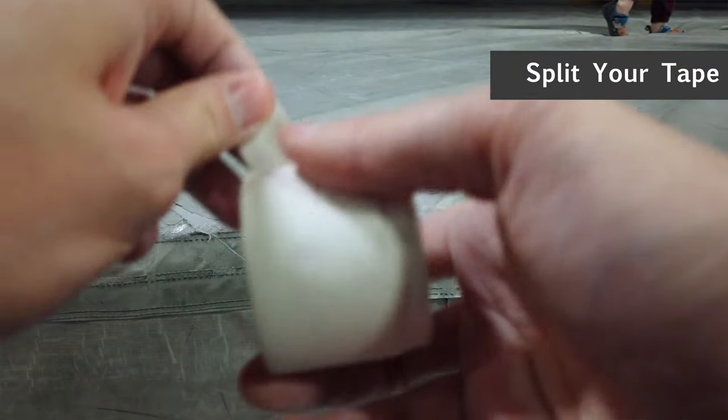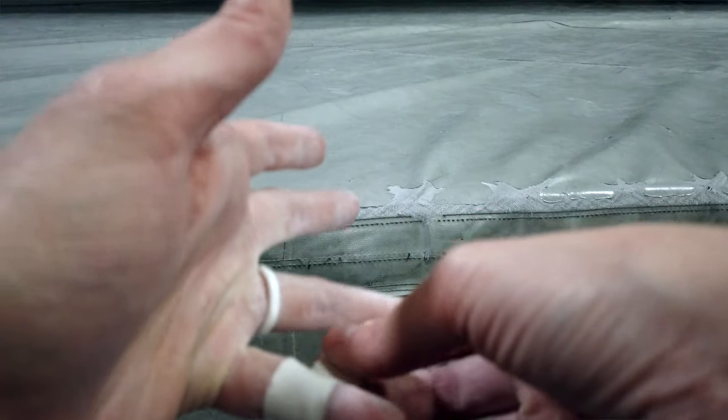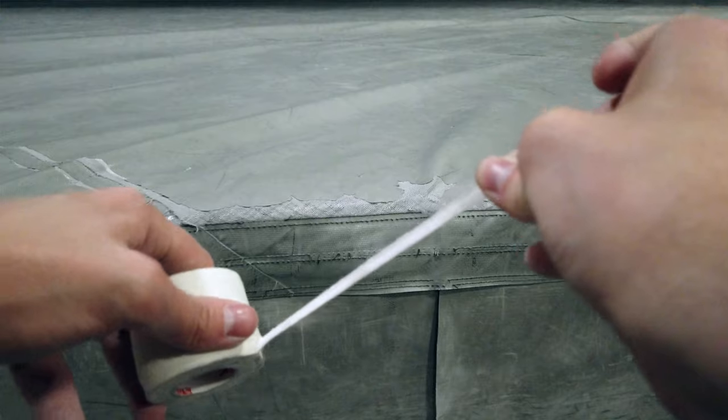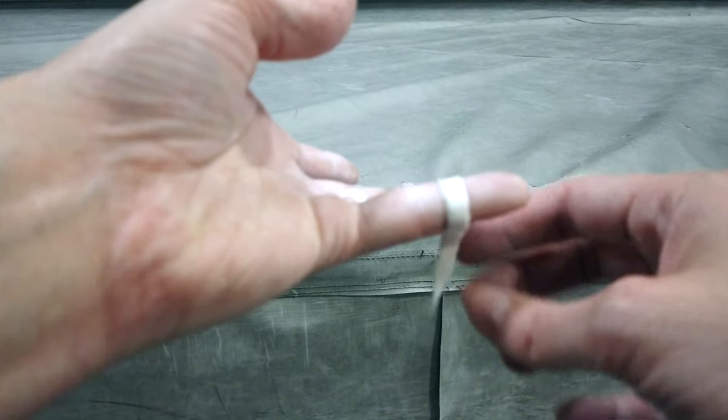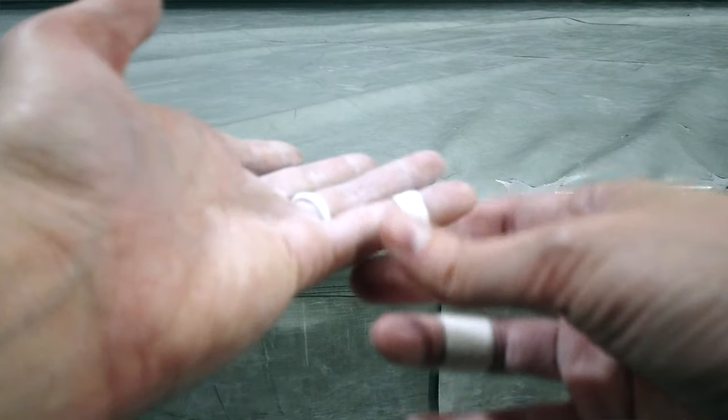Hack number one is to split your tape. Usually you can get tape in a pretty big chunk and you could use the tape all the way around your finger, or you could split it and make smaller strips. This is a great way to save money while also being able to leverage your tape better for the smaller fingers like your pinkies, for example.